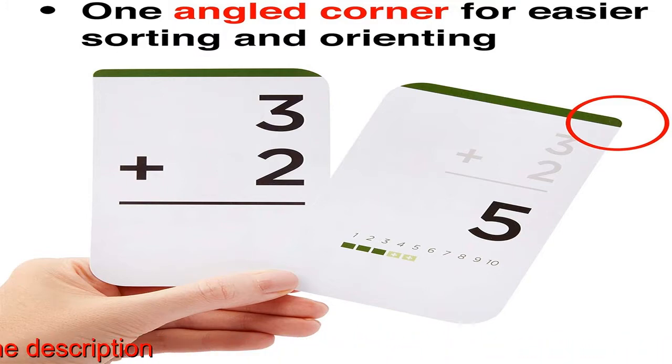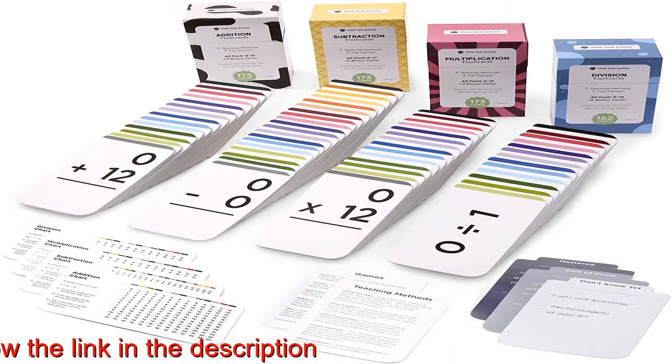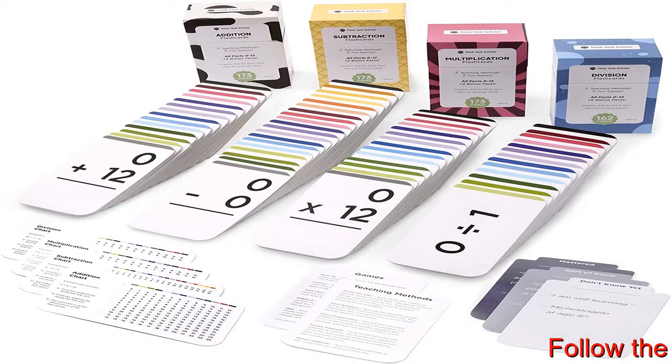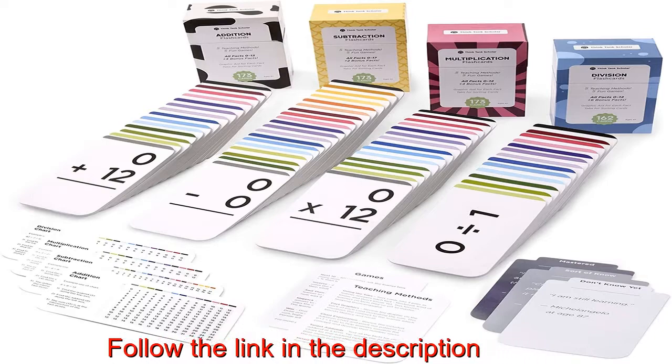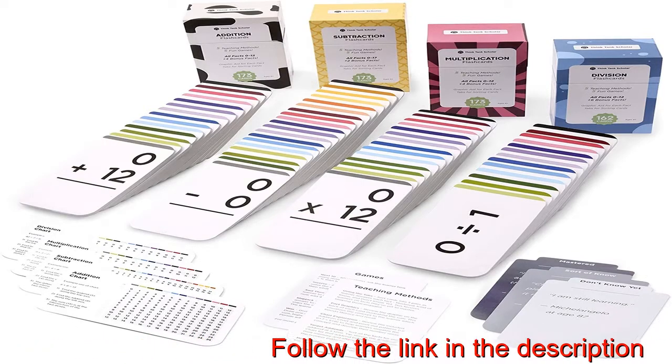Award Winning. Think Thanks Scholar math flashcards have won the 2019 Creative Child Product of the Year Award, 2019 National Parenting Product Award, 2019 Mom's Choice Award, and the 2019 Family Choice Award.